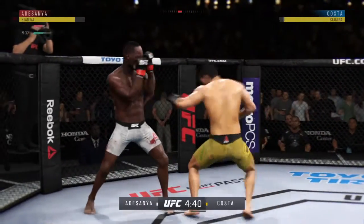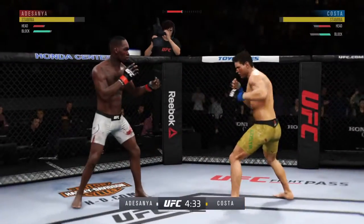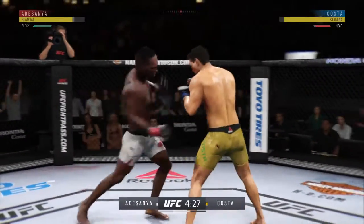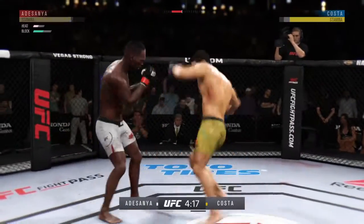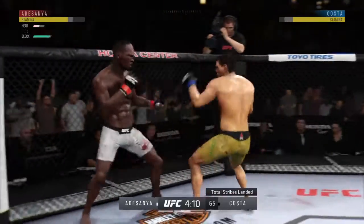Adesanya's eye really starting to swell now. He's doing a great job of mixing things up here. Unable to connect with the right. He seems to have his opponent's timing. He hurt him bad. He tagged him again.